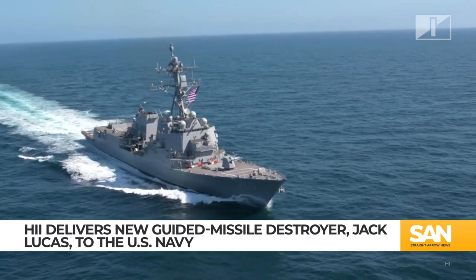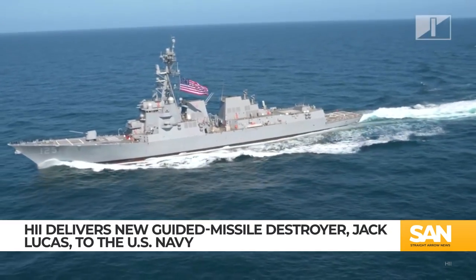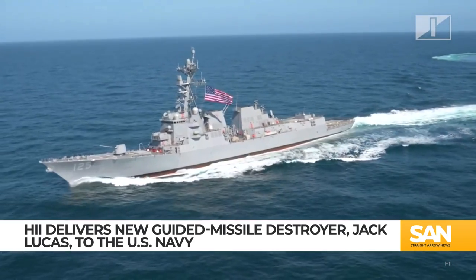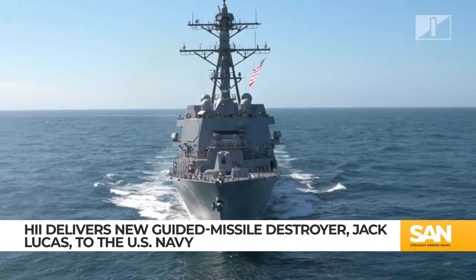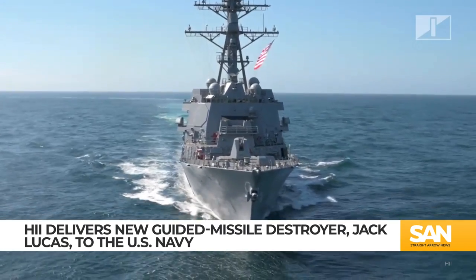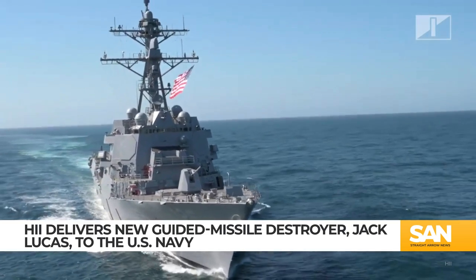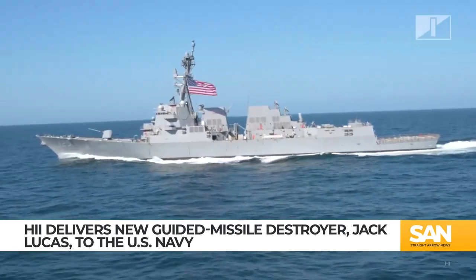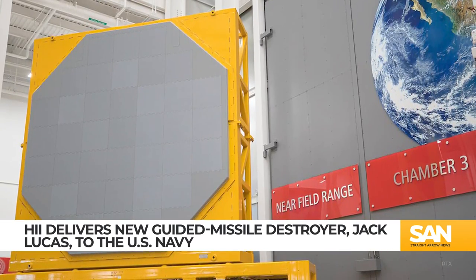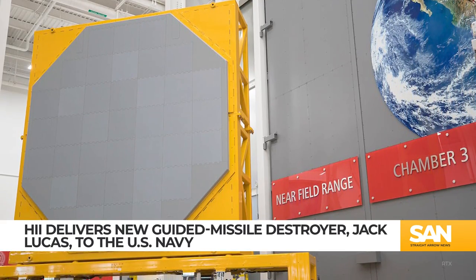The U.S. Navy is now in possession of its newest guided-missile destroyer, DDG-125, also called the Jack Lucas. HII delivered the ship to the Navy after wrapping up acceptance trials in the Gulf of Mexico. The Jack Lucas is the first of the Flight 3 Arleigh Burke-class destroyers, ships that will assume the air defense missions in carrier strike groups. The Jack Lucas is the first ship to carry the SPY-6 air and missile defense radar made by RTX.